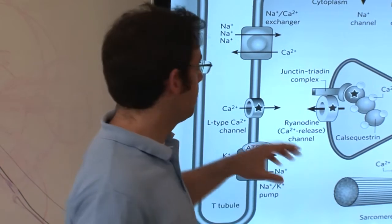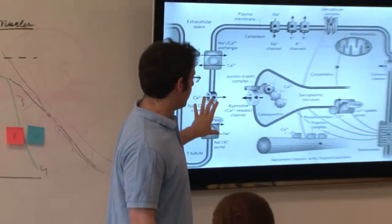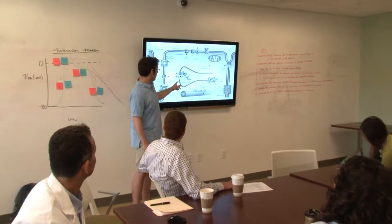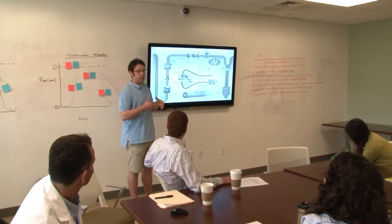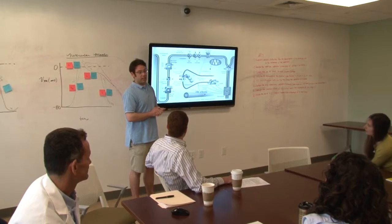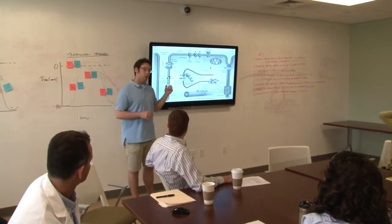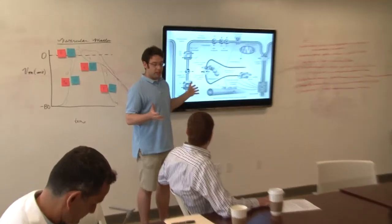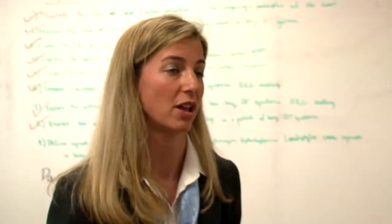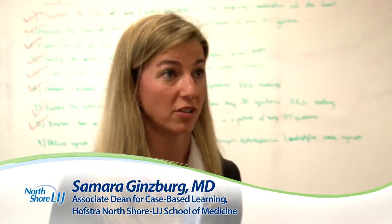PEARLS is an acronym which stands for Patient-Centered Explorations in Active Reasoning, Learning, and Synthesis, and it's a hybrid between case-based and problem-based learning. All of the PEARLS cases use clinical scenarios to teach fundamental basic science topics, and by learning topics like biochemistry and immunology tied to clinical cases, the students get a very good sense of the relevance of where science lives in the clinical care of patients from the very beginning.